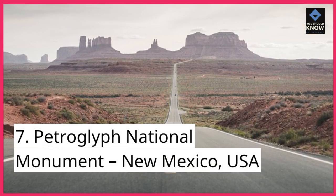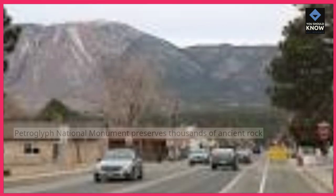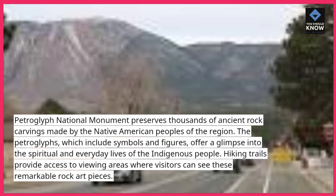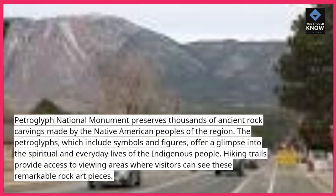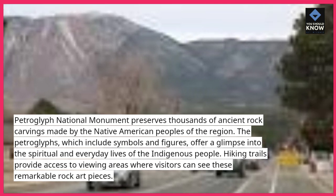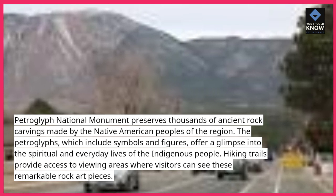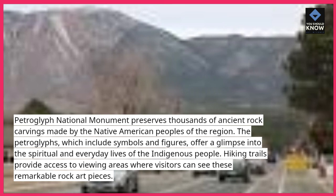7. Petroglyph National Monument, New Mexico, USA. Petroglyph National Monument preserves thousands of ancient rock carvings made by the Native American peoples of the region. The petroglyphs, which include symbols and figures, offer a glimpse into the spiritual and everyday lives of the indigenous people. Hiking trails provide access to viewing areas where visitors can see these remarkable rock art pieces.